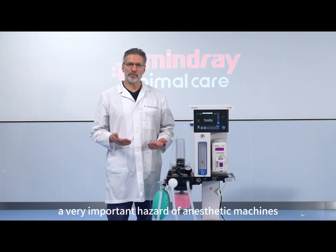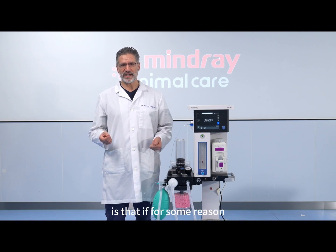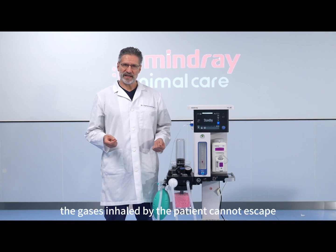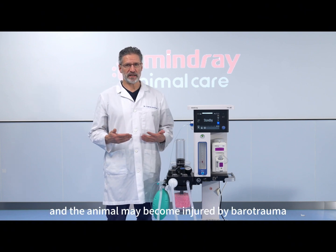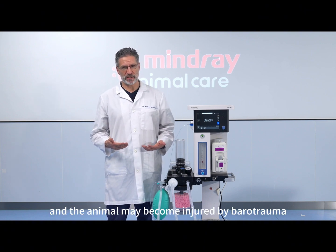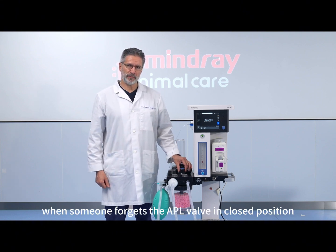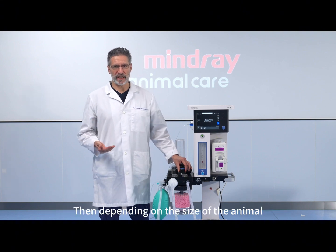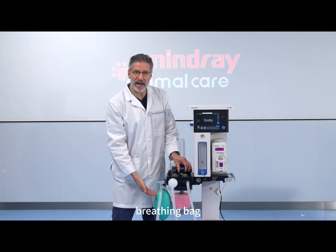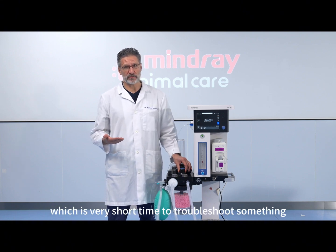In general, a very important hazard of anesthetic machines is that if for some reason the gases inhaled by the patient cannot escape, pressure builds up in the airways and the animal may become injured by barotrauma. A typical case of this is when someone forgets the APL valve in the closed position. Depending on the size of the animal and the size of the breathing bag, a catastrophe can occur as fast as 15 seconds, which is a very short time to troubleshoot something.